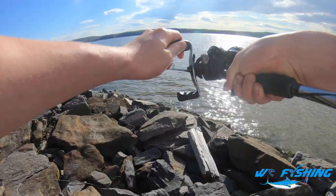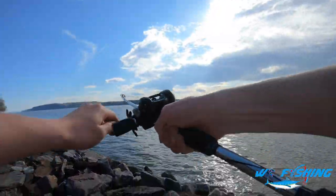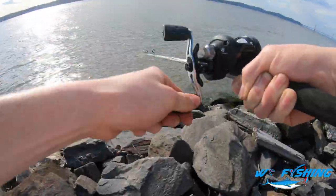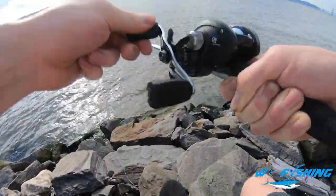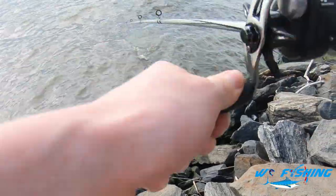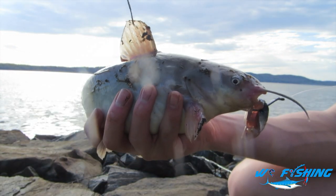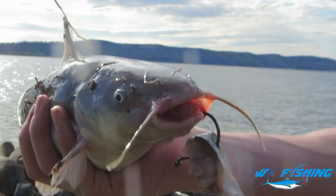We're getting hit real hard here — missed the hook set. There it is again. There we go, we're on! Finally, that took forever. There we have it guys — it's definitely a catfish, you can tell by the way it's fighting, but it's a good fish. Got ourselves a new catfish. So we have here our second fish of the day. We got ourselves another little bullhead of some sort — another cool fish. Don't think it's a yellow bullhead, it could be a brown bullhead. Second species of the day, so that's actually pretty cool. Let's go ahead and get an underwater release.